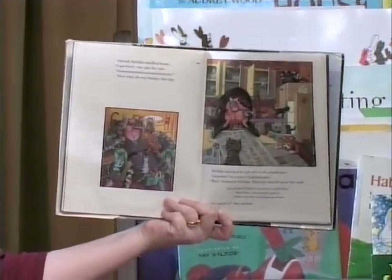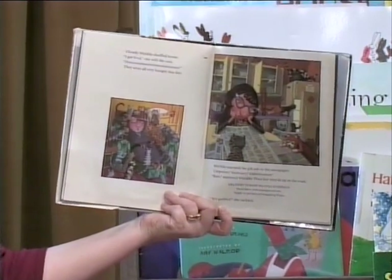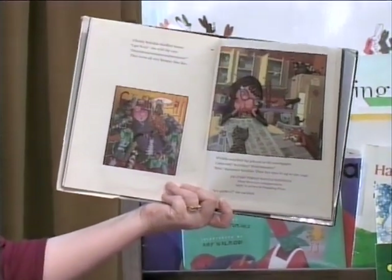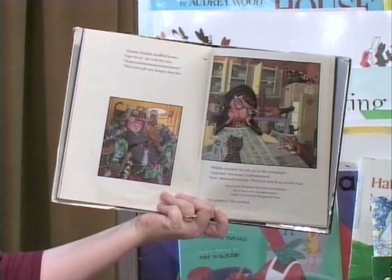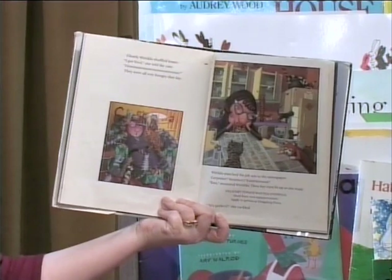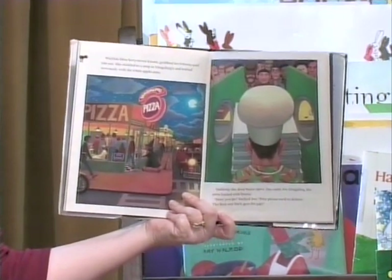Glumly, Watilda shuffled home. "I got fired," she told the cats. They were all very hungry that day. Watilda searched the job ads in the newspaper. Carpenter? Secretary? Exterminator? "Rats," mumbled Watilda. Then her eyes lit up as she read: "Delivery person wanted, evenings. Must have own transportation. Apply in person at Ding-a-ling Pizza." "It's perfect!" she cackled. Watilda blew 47 kisses, grabbed her broom, and ran out. She skidded to a stop at Ding-a-ling Pizza and waited nervously with the other applicants.